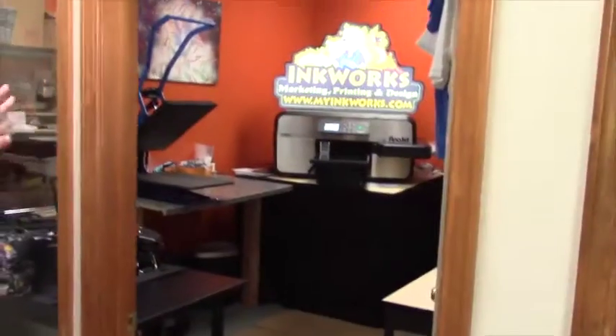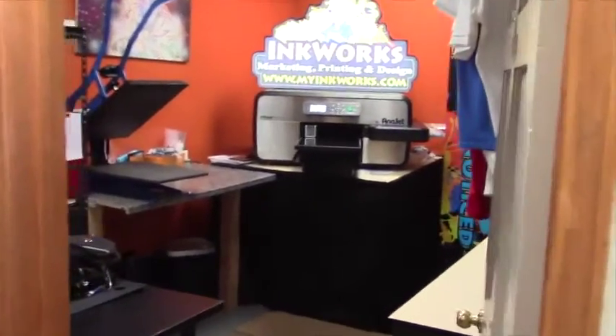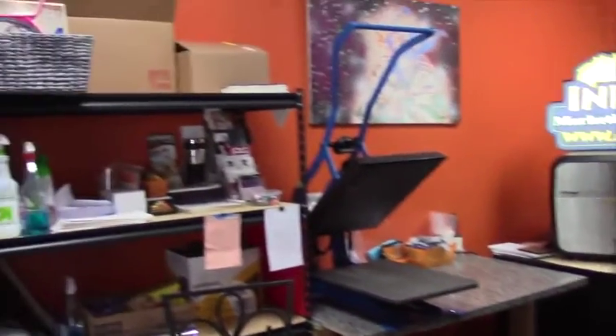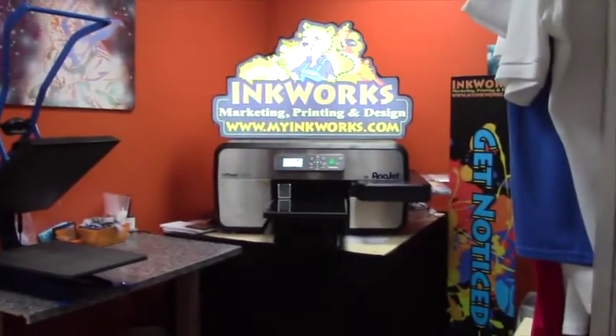From here we run over into our apparel room. This is where we keep our Anna Jet. We have a smaller room here so that we can control our humidity and keep Anna very happy with humidity at nice high levels.